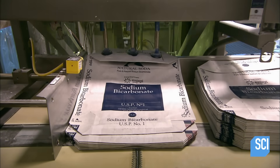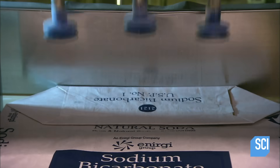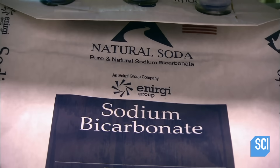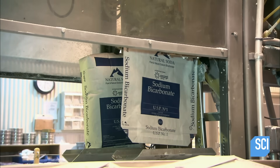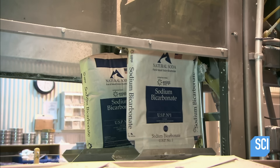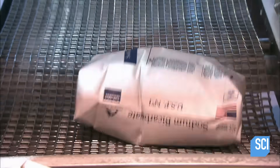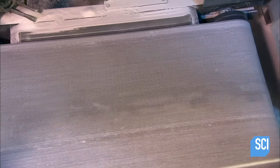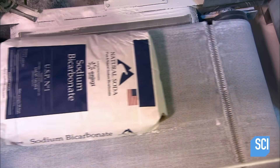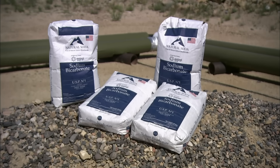With the lab's approval, this baking soda is ready for the marketplace. A robotic arm picks up the bag and transfers it to a fill station with a scale below. The scale signals when there's 55 pounds of baking soda in a bag, prompting the fill nozzle to shut off. These 55-pound bags will be sold to commercial bakeries and companies that use large amounts of baking soda daily. It will no doubt rise to the occasion.